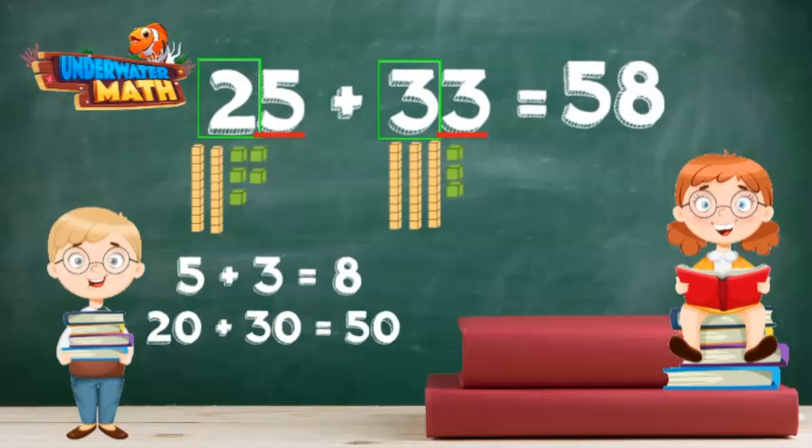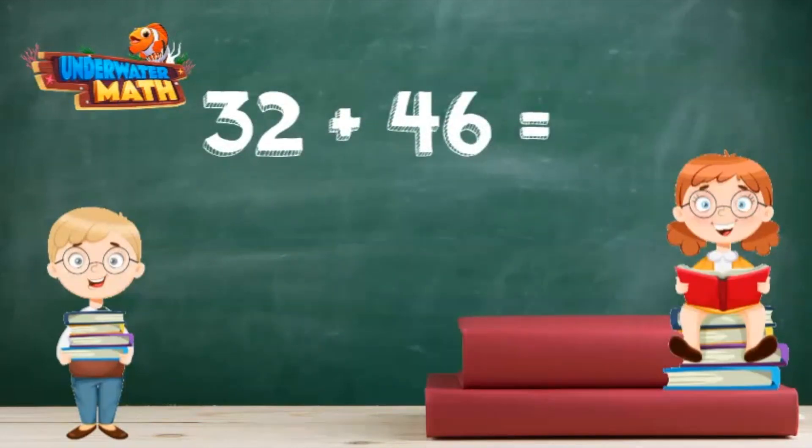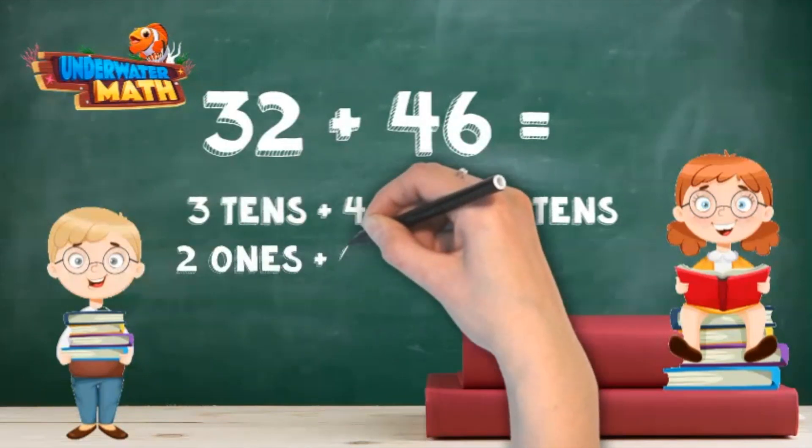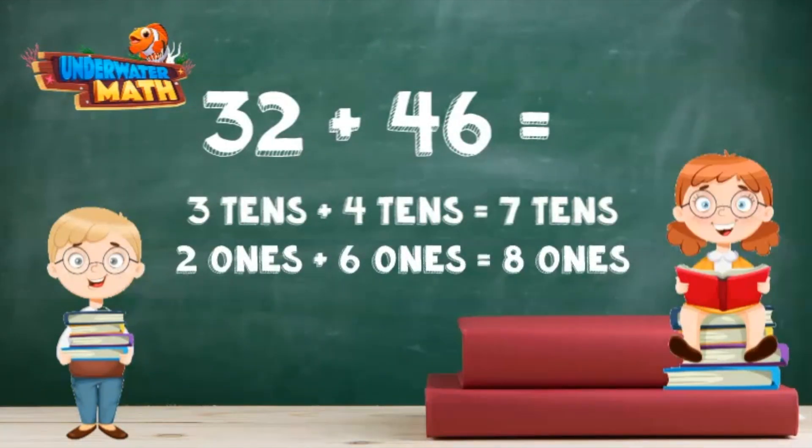Got it again! Okay, my turn. What is 32 plus 46? Three tens plus four tens is seven tens. Two ones plus six ones is eight ones. The answer is 78.